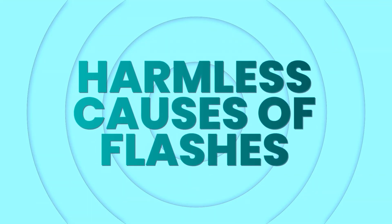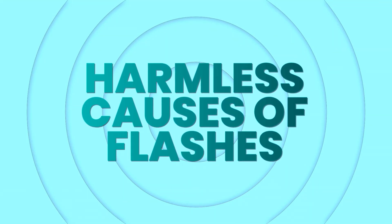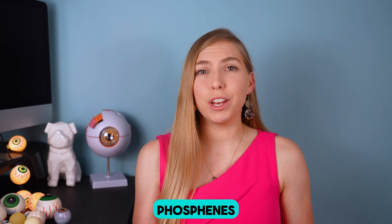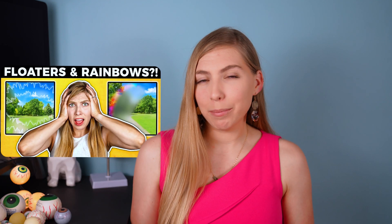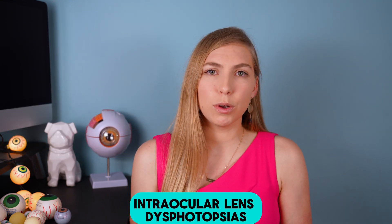Some other interesting causes of flashes that your doctor will probably rule out with a quick conversation about your symptoms are phosphenes, which happen when you press on the eye, and Moore's lightning streaks, which happen with rapid eye movement in a dark room — I have a video talking all about that, but be sure to finish watching this one first. Also, there are intraocular lens dysphotopsias, which would apply to people who have had cataract surgery with a lens implant. These can look like glare, halos, or starbursts because of the way that light hits the intraocular lens implant.